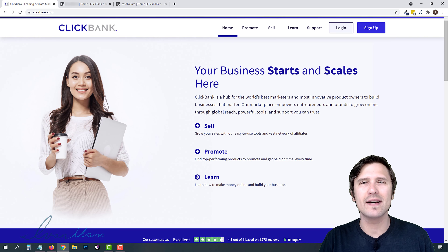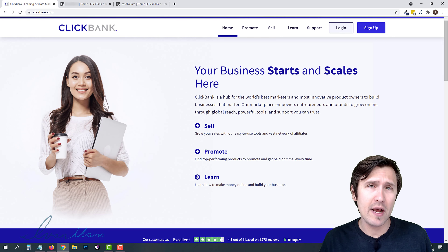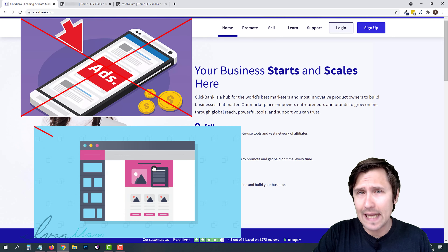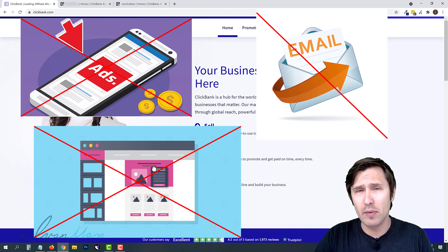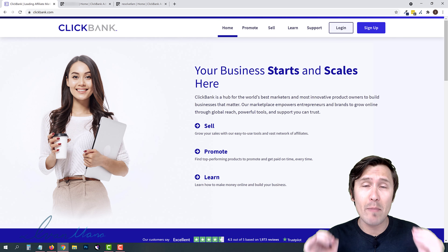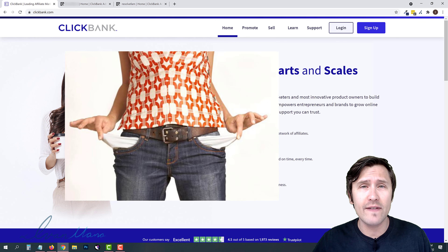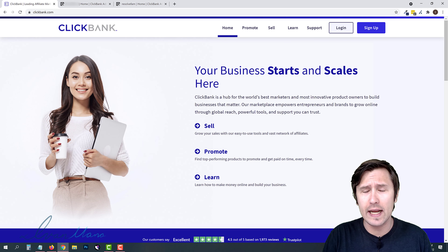Hey guys, Ivan here at IvanMana.com. In this video, I want to show you how to promote ClickBank products for free — no money on ad spend, no money on landing page builders, on autoresponders, or anything like that. It is completely free. This is an amazing method if you're just starting out and you don't have too much money to invest yet, and you're just learning affiliate marketing and want to get started.